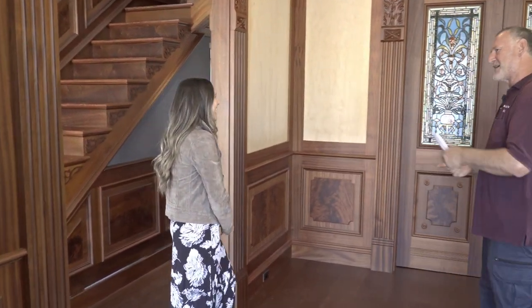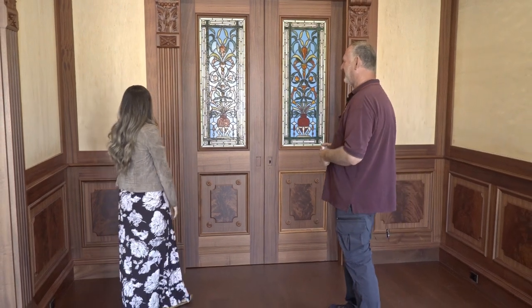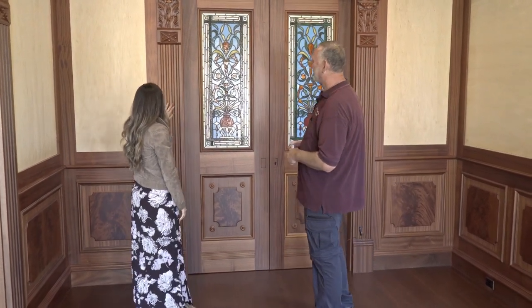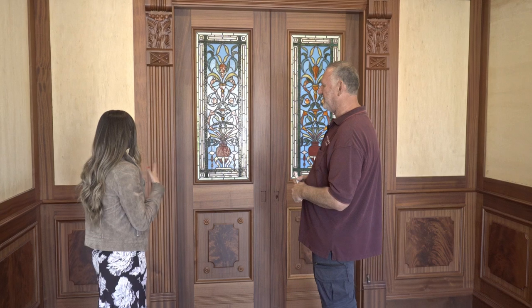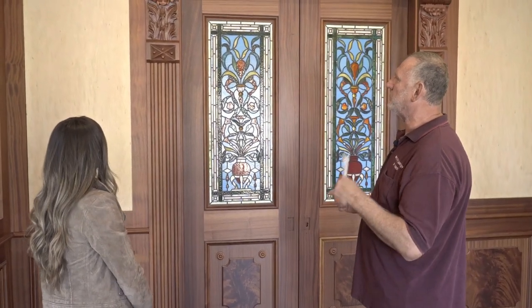Thank you so much for coming. This is absolutely stunning — I cannot get over this detail. So I have to ask about the design. Did you come up with it? Yes, that's my design. I presented a few drawings.